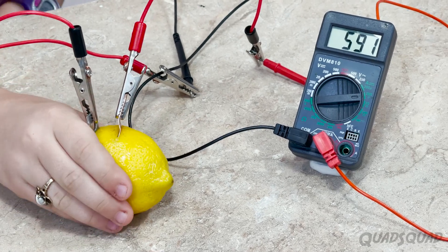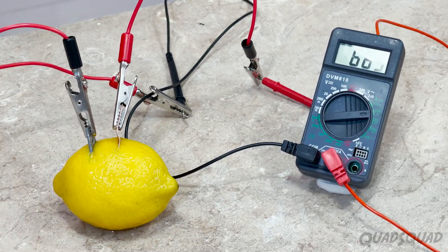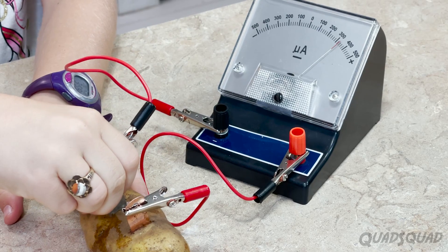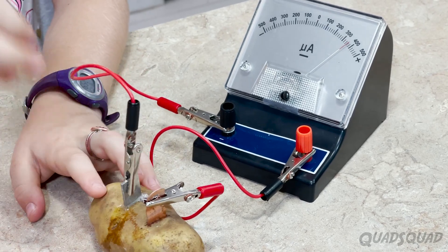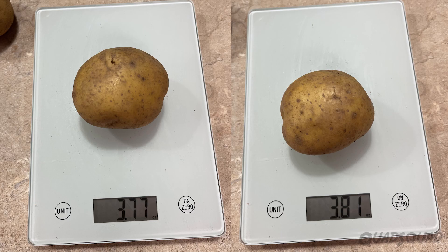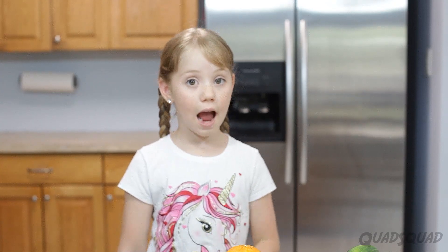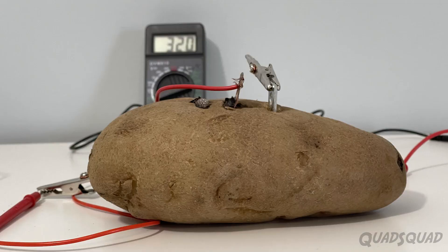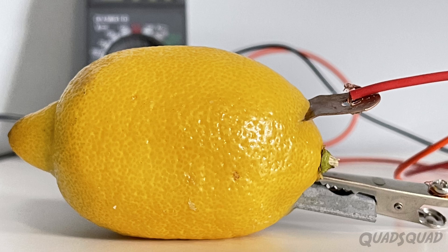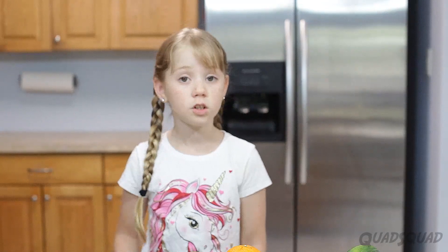Squeezing the lemon again made the numbers go higher for a short period of time too. Same with pushing the copper and the zinc into the fruit farther — it made the numbers go up. I tried to control the variables, like using the same type of wire. I weighed all my fruits and vegetables and set a timer so I checked every hour. Some variables that I could not control were how close the copper and the zinc were together. I also had to use two different types of meters.